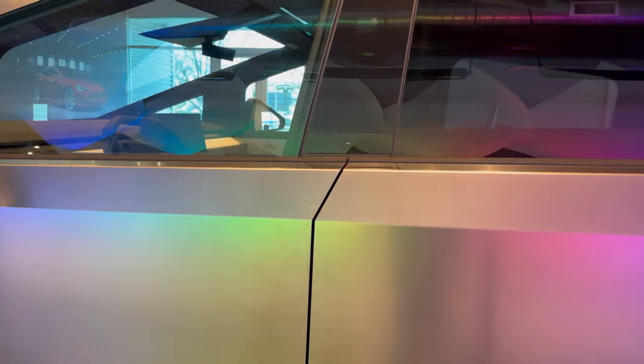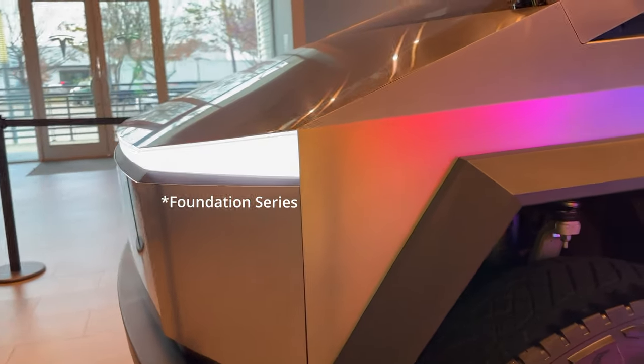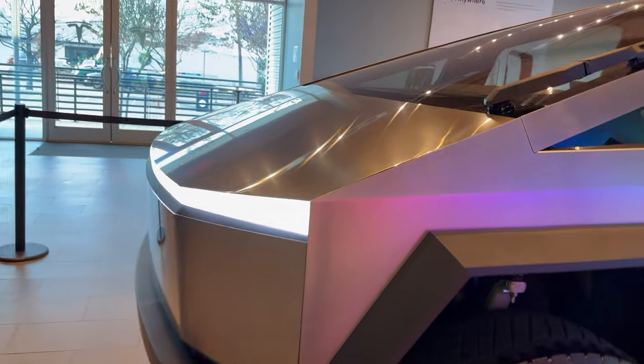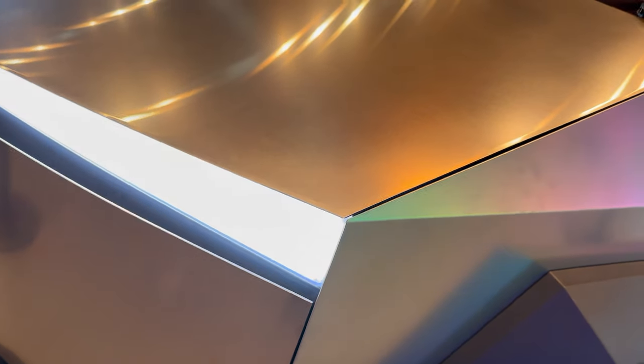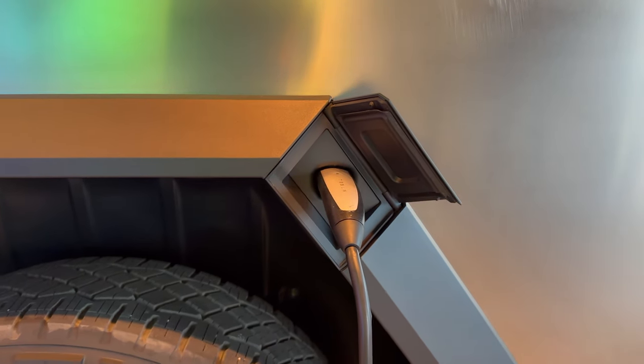Panel gaps. Tesla haters rave about the large panel gaps, ugly aesthetic, and overall neglect when it comes to build quality. Some have gone as far as to say that it looks like a DIY project. In this particular Founder Series Cybertruck, the panel gaps seem to be precise and consistent. Nowhere on the truck did I see one instance of imperfection. It could be that this display model was chosen for this reason, and that production trucks will not be built as well as this one.